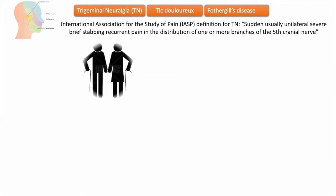Trigeminal neuralgia usually affects adults over 50 years of age. The International Classification of Headache Disorders ICHD-3 describes three variants of trigeminal neuralgia that may only be diagnosed following imaging.